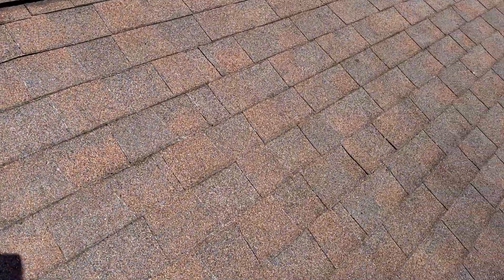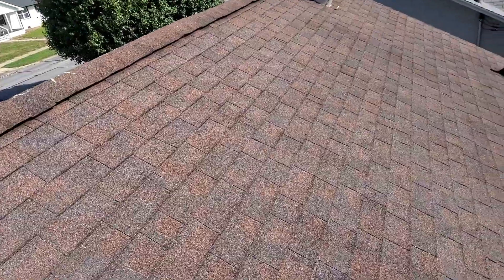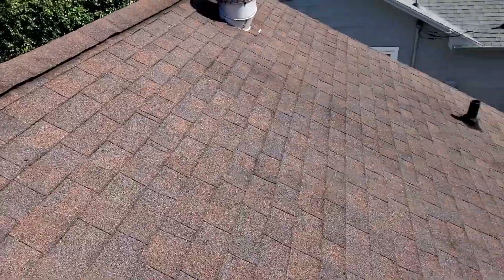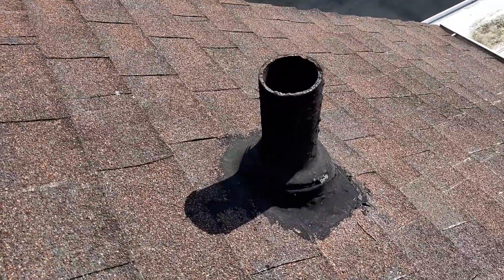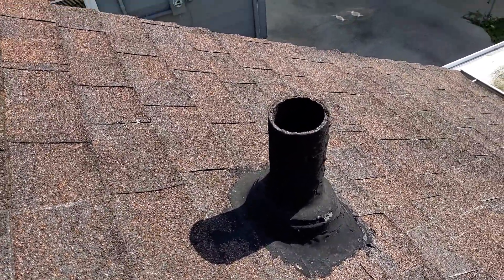There is quite a bit of grain loss on this roof. It's not severe, but it is getting there. These pipe boots have been resealed prior to this inspection.